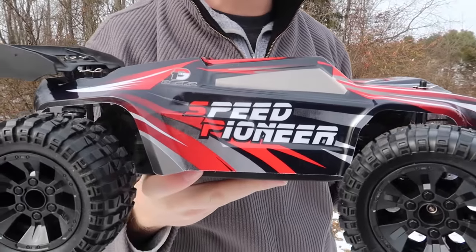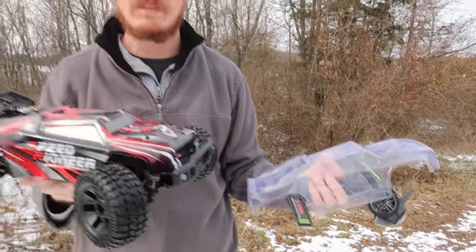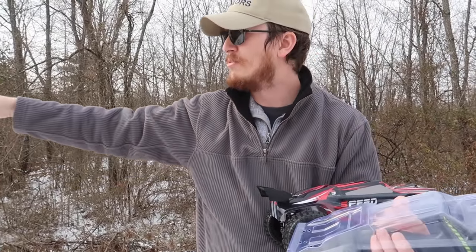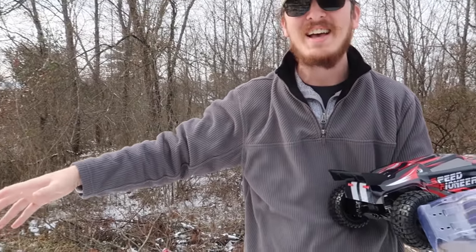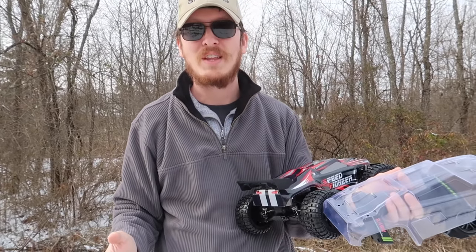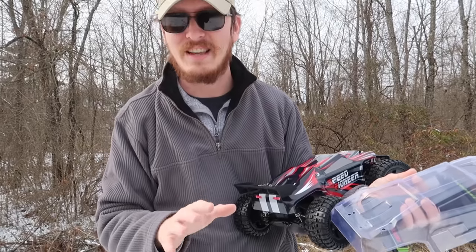All the good stuff will be linked in the description box below. I think it comes in at a really good price. Abby and I found a cool little abandoned road with tons of potholes and a lot of snow, ice, muck, and mud. I think this is going to be fun, so let's power it on and see how this thing does — see if it's worth your hard-earned money.